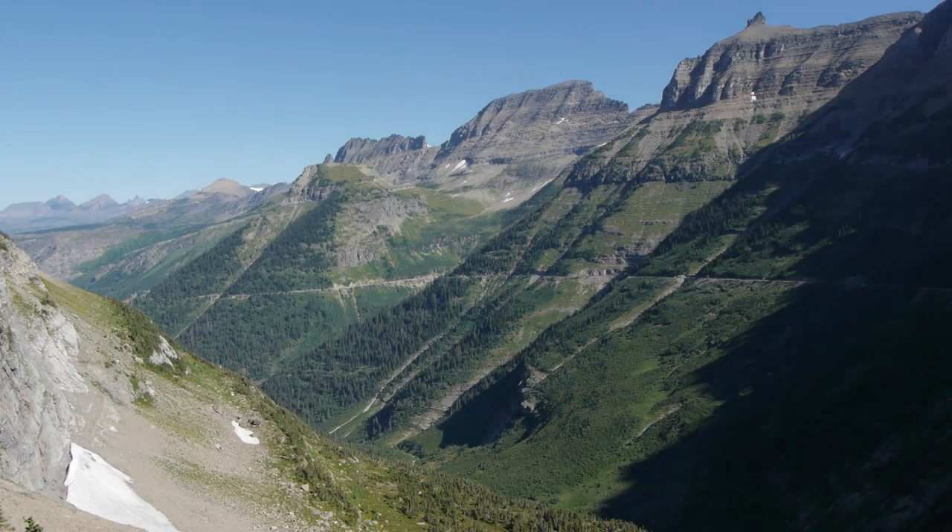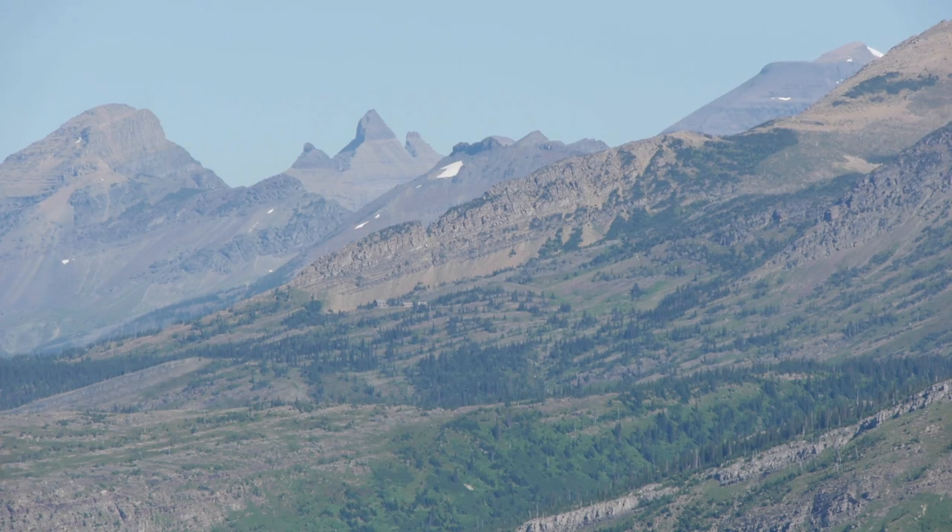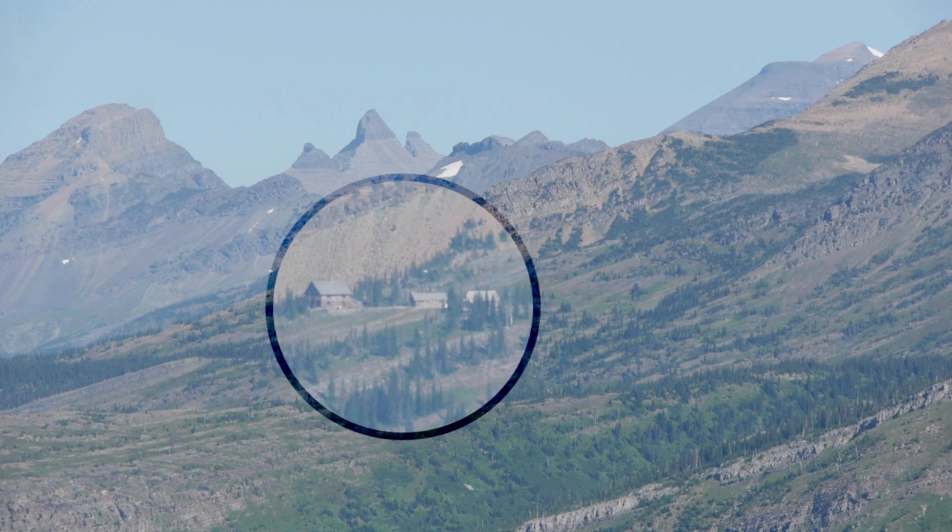On a clear day you can see all the way to the high peaks on the border with Canada, and if you know where to look, you can spot Granite Park Chalet on the ridge high above the loop.